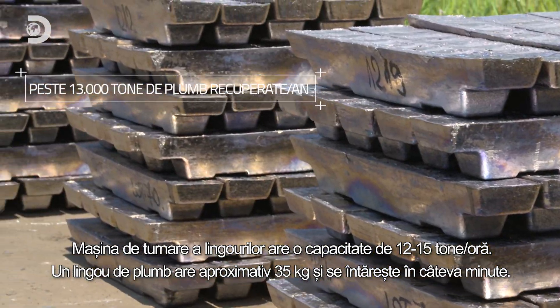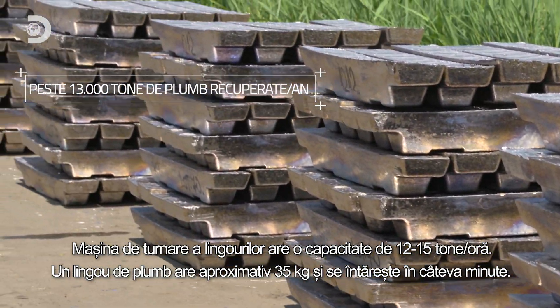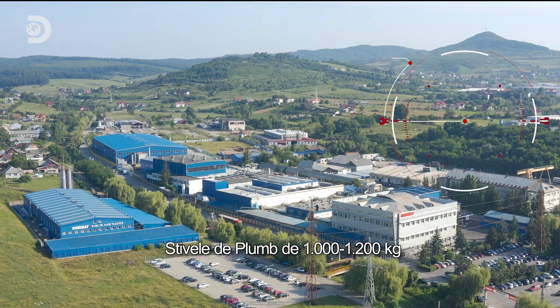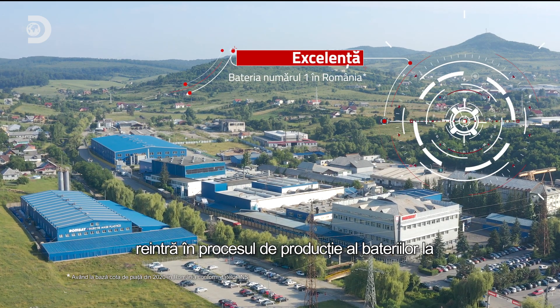A lead ingot weighs approximately 35 kilograms and hardens in several minutes. Stacks of lead weighing 1,000 to 1,200 kilograms are reintroduced in the battery production process at Rombat.